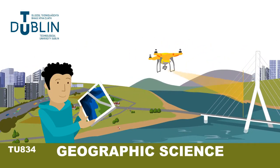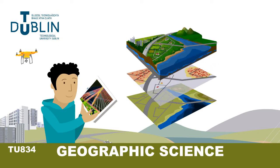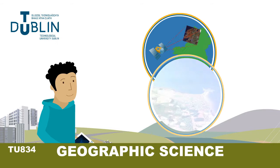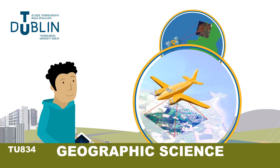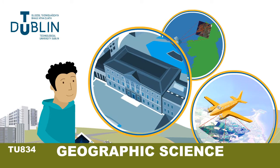Geographic science is geography brought to life. Geographic scientists map, model and manage information from our natural and built environment using cutting-edge technologies, including drones, satellite data, aerial photography, laser scanners, 3D computer modelling and IT.